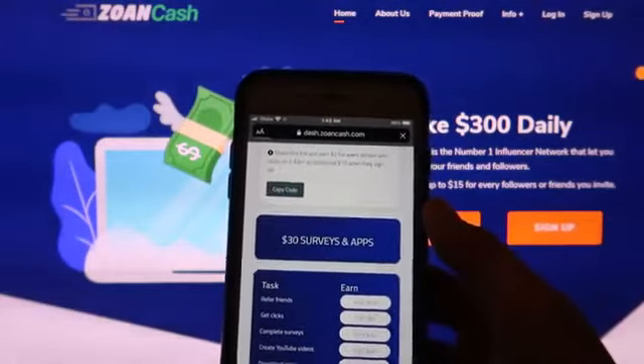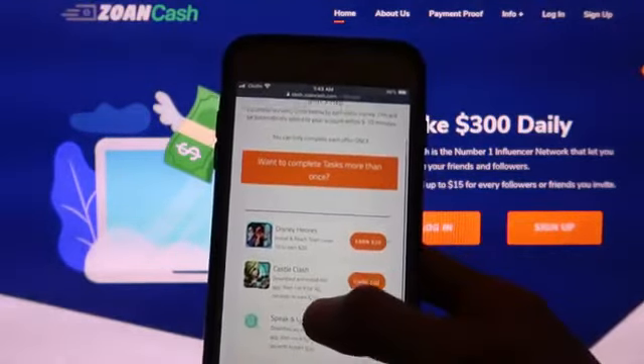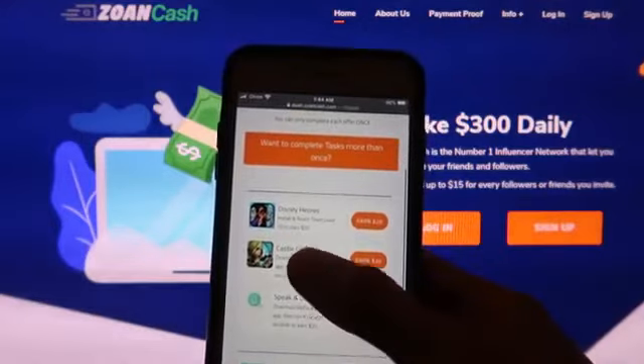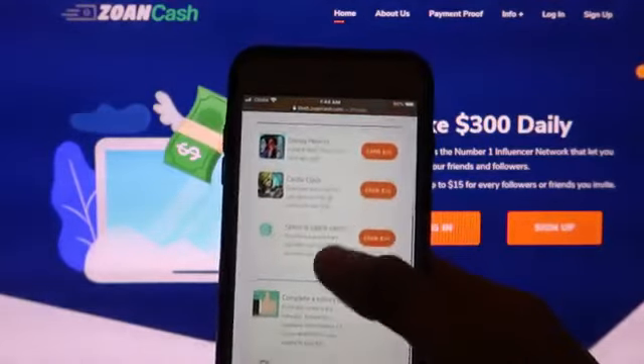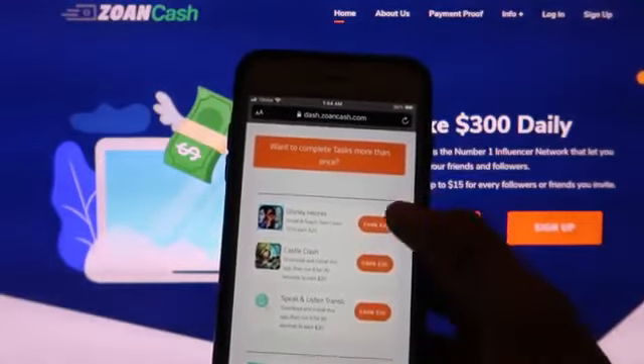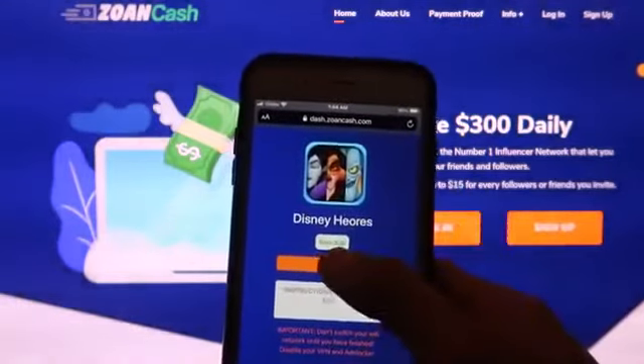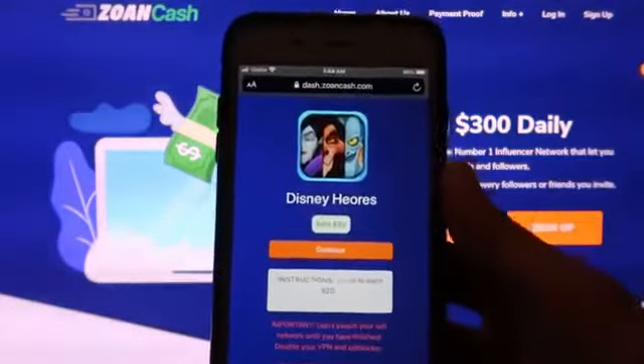The second way is by doing tasks. This is the method that I'm always using because the payout of each task is really high. They can give you as much as $30 for each task, and there's no limit per day. Just click the task you want to finish, and you'll see the instruction on how to do it and how much money you'll earn after you finish it.